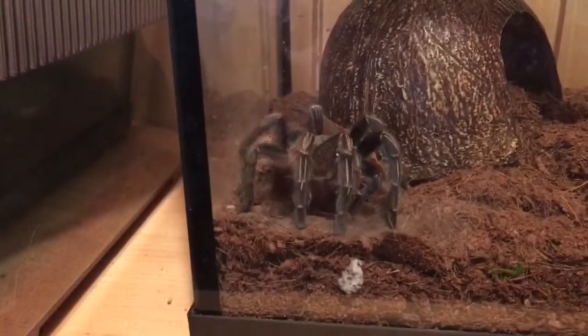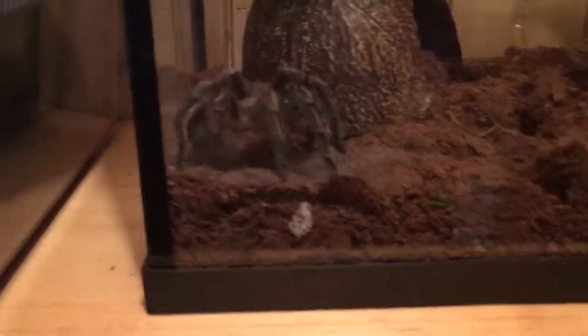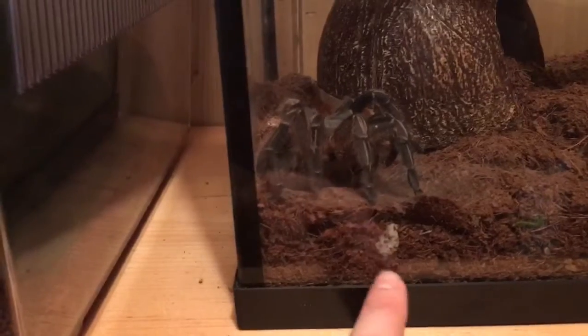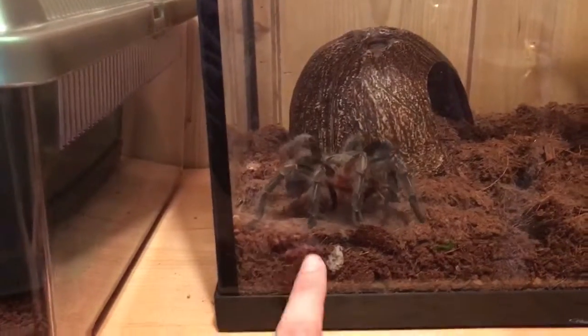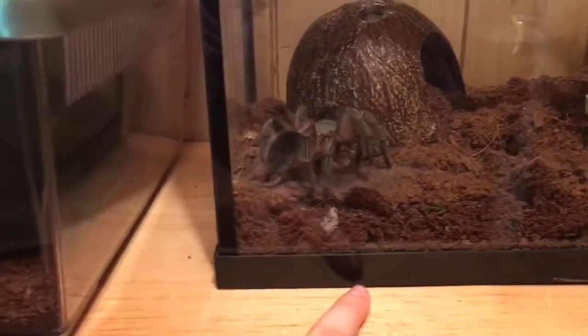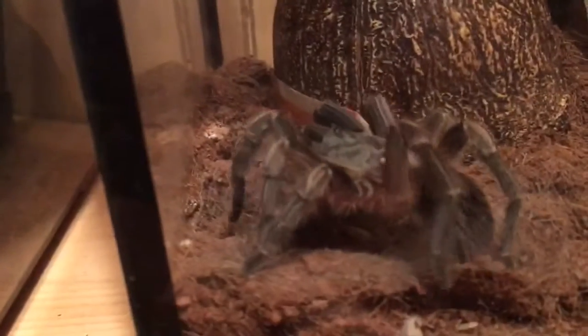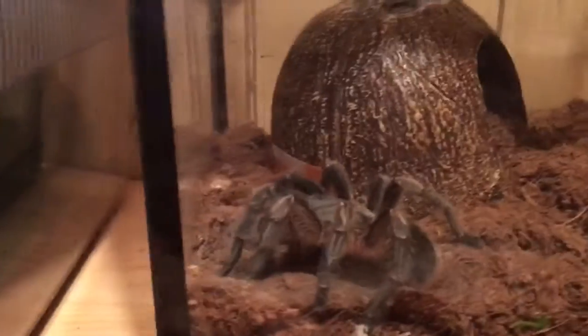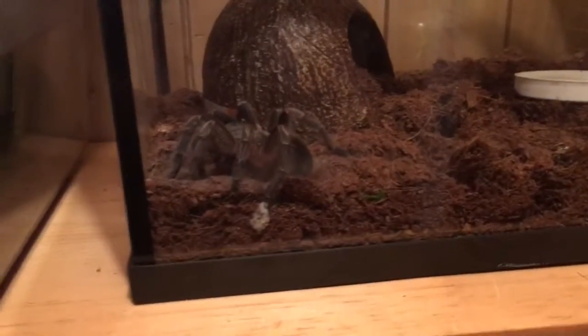She's doing her little web dance — she loves that corner, she's made it into her little place where she stays. I'm going to have to clean out that part of her enclosure because she's used the bathroom quite a bit over there.